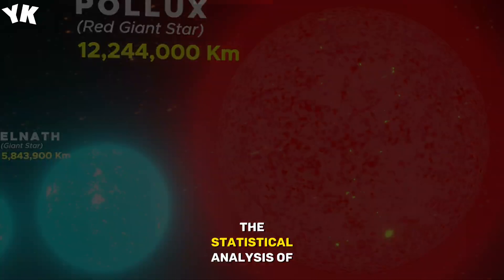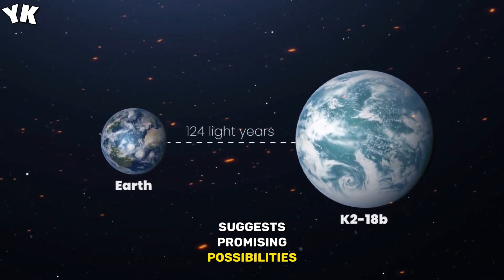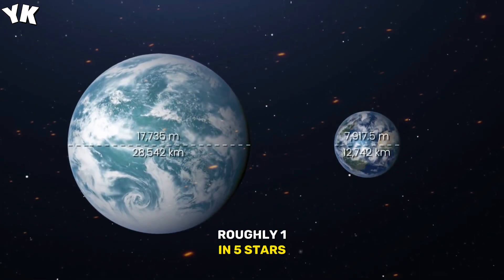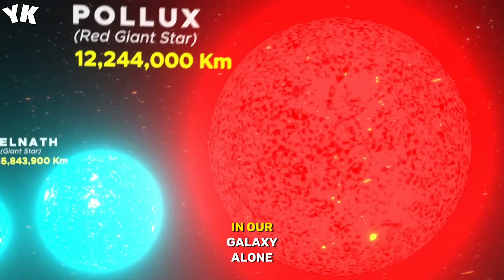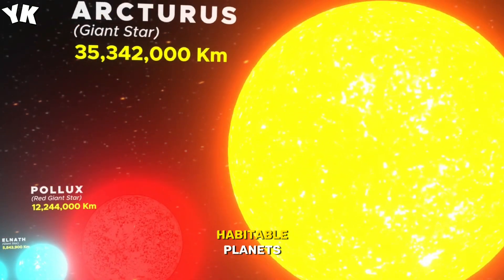Nevertheless, the statistical analysis of Kepler's observations suggests promising possibilities. Astronomers estimate that roughly one in five stars similar to the Sun may host Earth-sized planets in habitable zones. In our galaxy alone, this translates to billions of potential habitable planets.